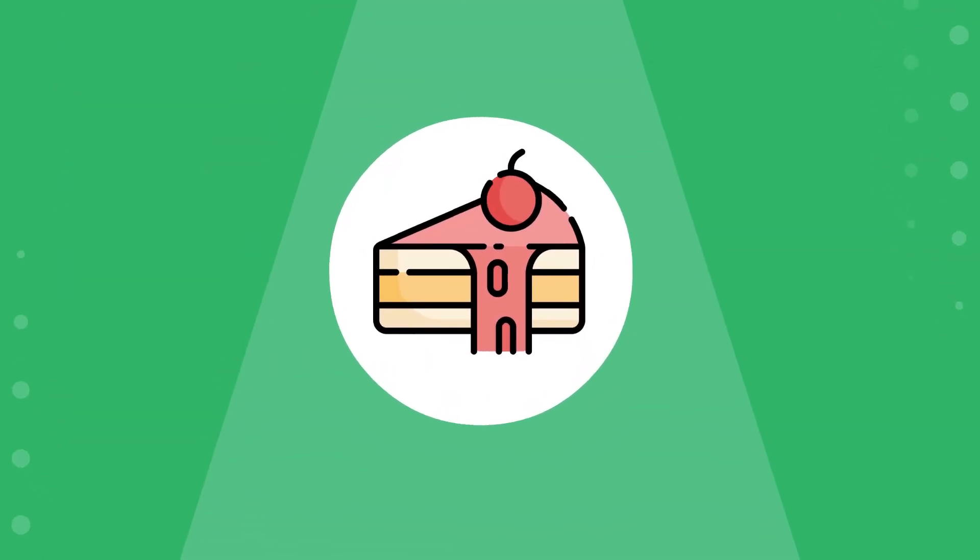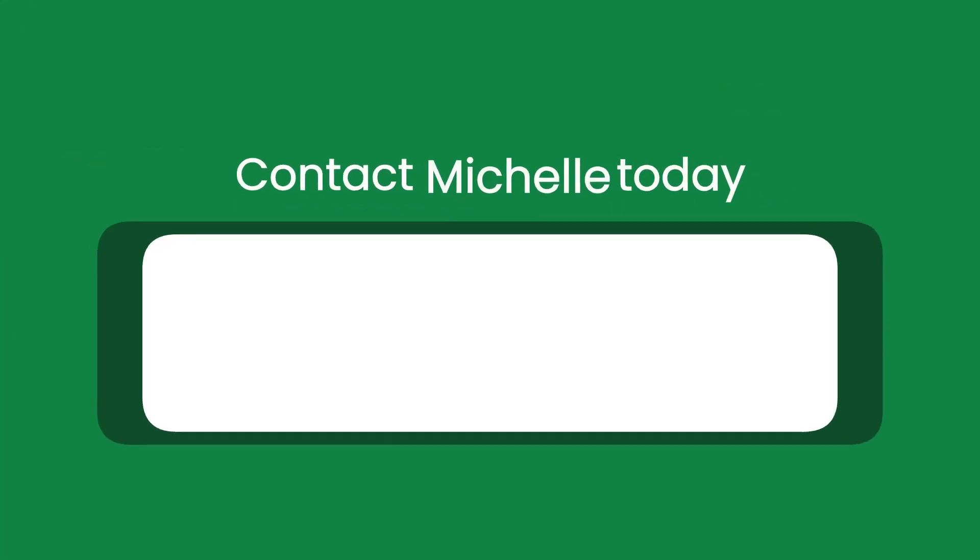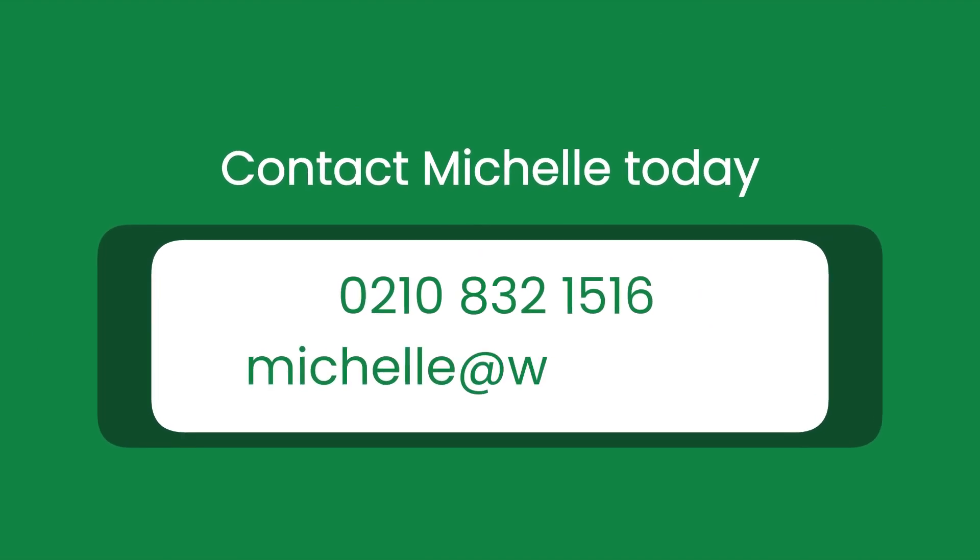The cherry on the cake? Our management fee is a fully tax deductible expense for you. Call me today and we'll take the stress out of managing your rental property, leaving you free to do what you love.